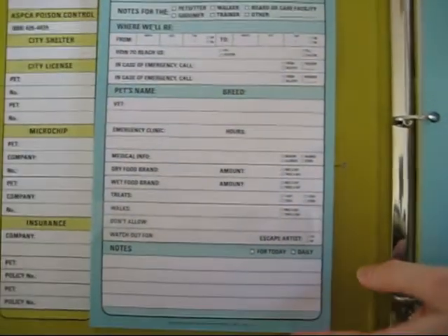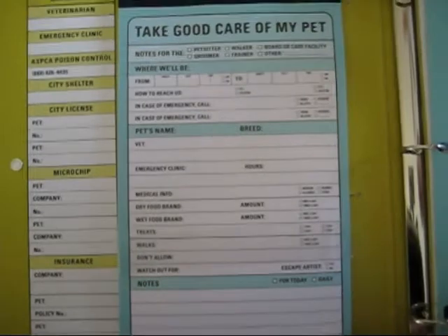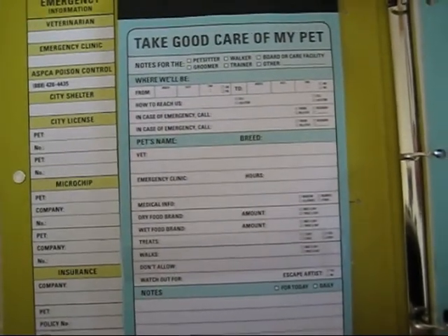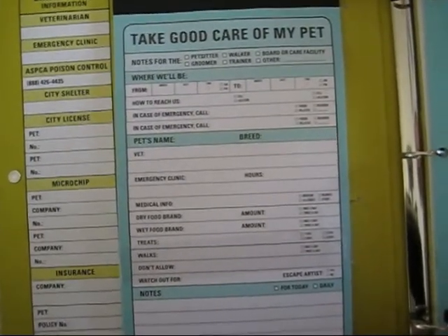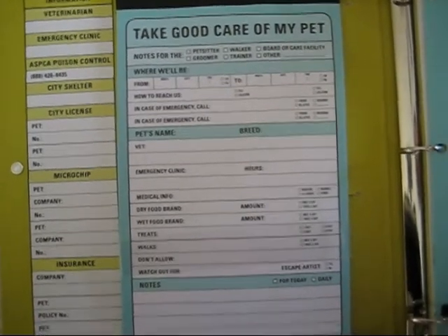It's all in one place. You can then hand it to the person by simply pulling it up and ripping it off, which is great for a groomer, a boarding facility, or a vet — you can just give it, include it with your pet, and they have it handy.